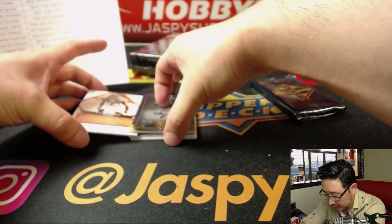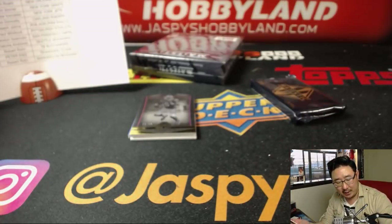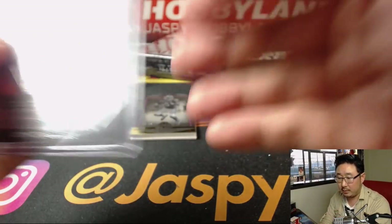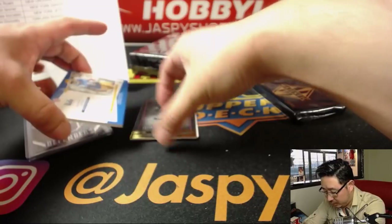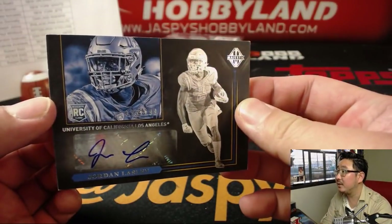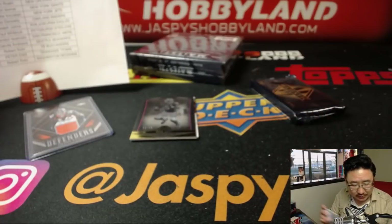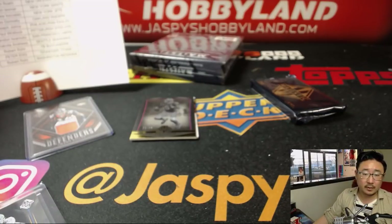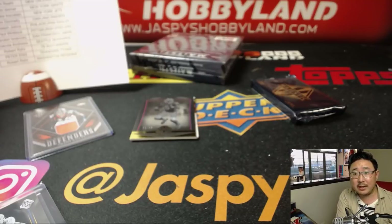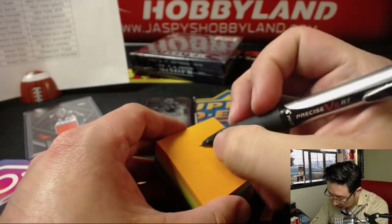Tyrod Taylor is going to help us out, and he reveals a Champ Bailey — Distinguished Defenders, 48 out of 49. Anderson with the Broncos gets that one. And we've got Jordan Lasley, 173 out of 299. Jordan Lasley goes to the Ravens — Purple Birds. Joseph Yang with the Purple Birds. There you go, Joe.